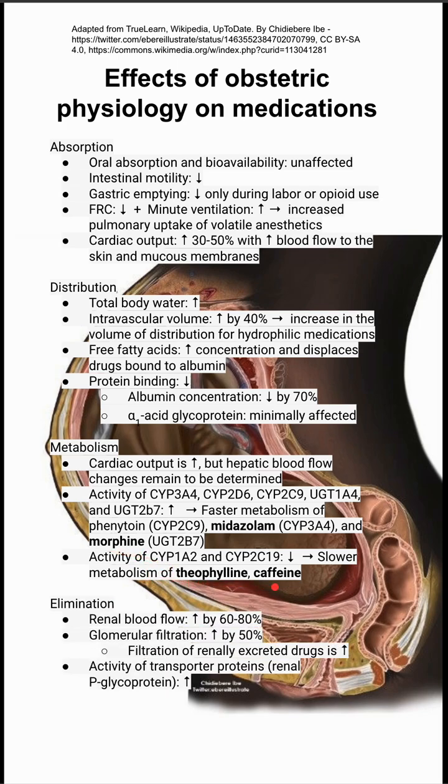Lastly, the elimination of drugs: renal blood flow increases, glomerular filtration rate increases, and the filtration of renally-excreted drugs is increased.